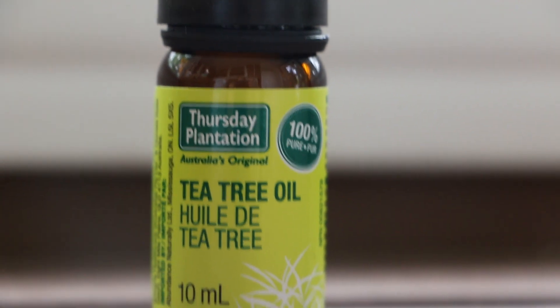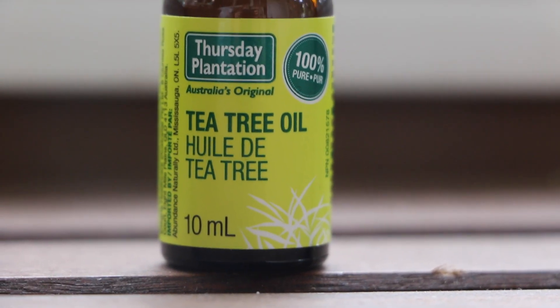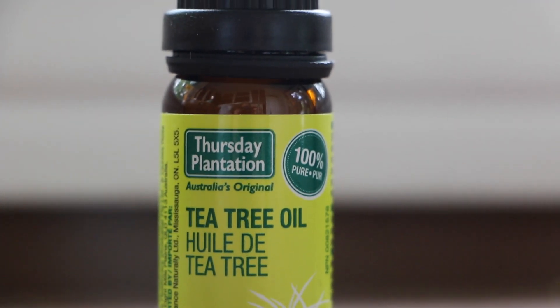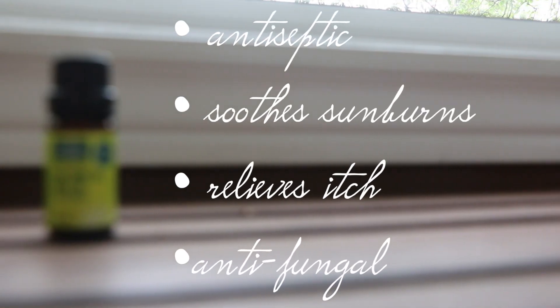Tea tree oil is next on the list. One of the most common uses is for lice prevention — it's really helpful for the buggy seasons and during turnout to keep those critters away. For added bug protection, feel free to add in some citronella oil as well, since that is one of the main ingredients in fly spray. It's also antiseptic so it can help heal and clean minor wounds. It soothes sunburns and relieves itch, so hopefully spraying it in their manes and tails can help prevent horses from rubbing them out. It is also antifungal, making it perfect for muddy seasons when rain rot is very common.